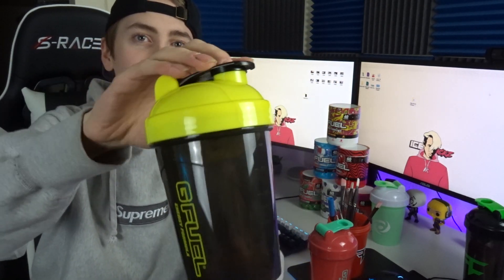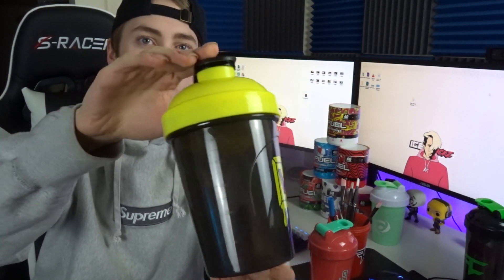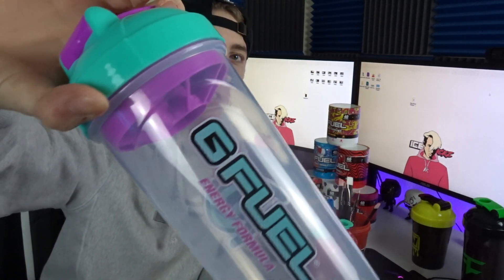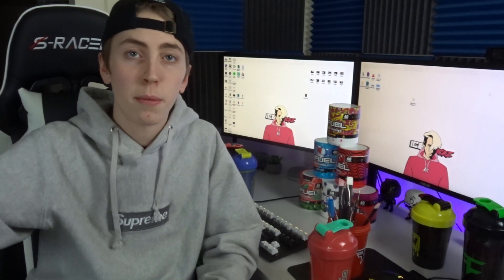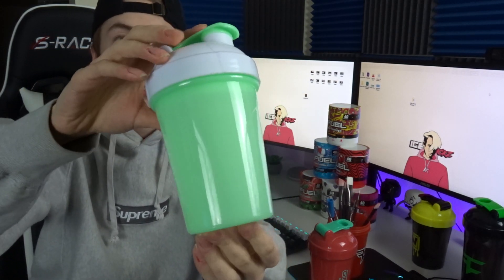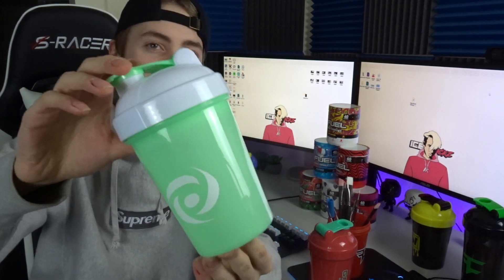I also got the yellow one, which reminds me of the Hive season shaker cup that I wasn't able to get at the time. The last two are the Miami Knights cup — honestly just reminds me of Miami Knights colors, super cool, haven't had a chance to use it yet. And the final cup in my collection is the mint G Fuel shaker cup — I really like the white contrast with the mint color.